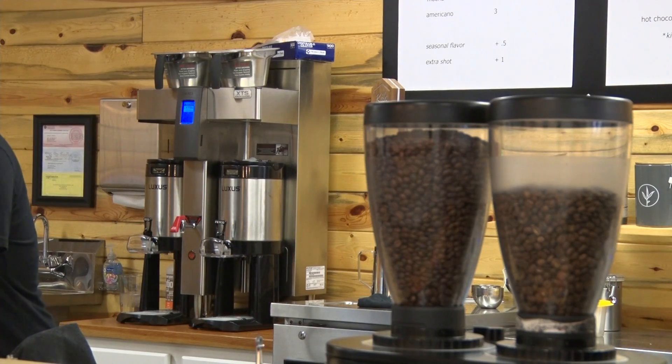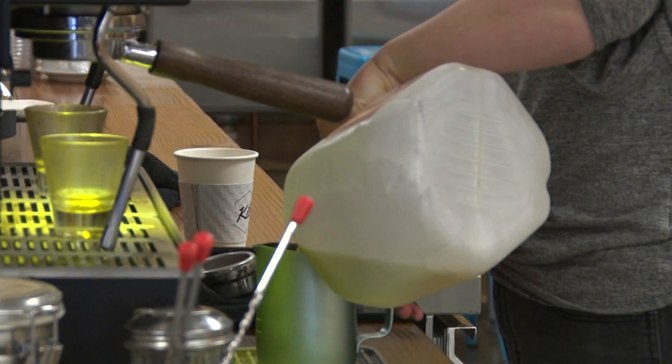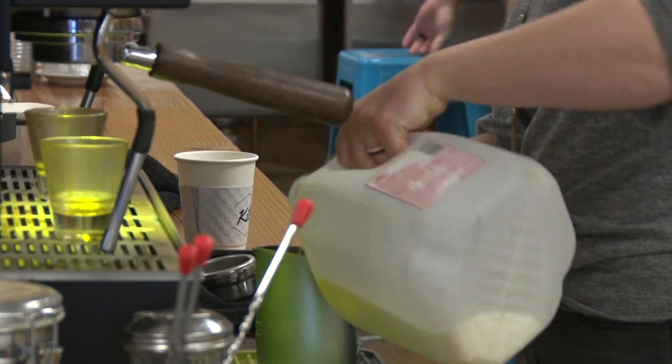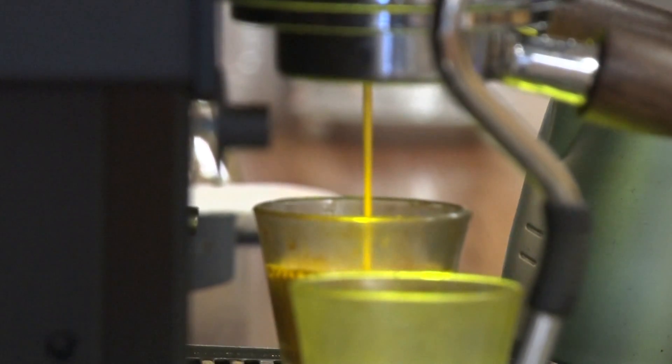After hearing so much about the Kiln's delicious coffee, we wanted to get an exclusive look at its original menu. One of the Kiln's classic coffees is the vanilla latte. The owner says this drink is the most popular item on the shop's menu.